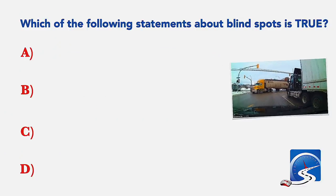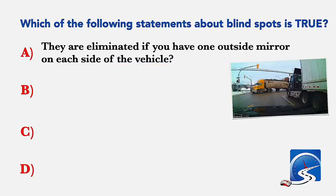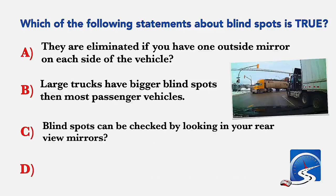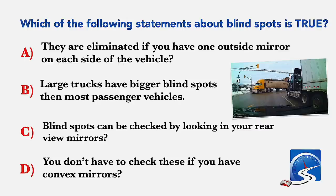Which of the following statements about blind spots is true? They are eliminated if you have one outside mirror on each side of the vehicle; large trucks have bigger blind spots than most passenger vehicles; or you don't have to check these if you have convex mirrors. Correct answer B: large trucks have bigger blind spots than most passenger vehicles.